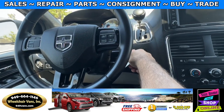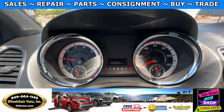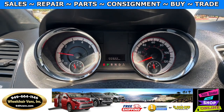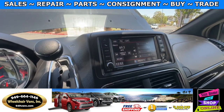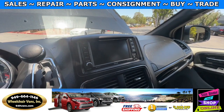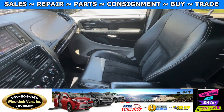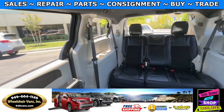Let's go ahead and start up the van. This is going to have 55,000 miles. It will also have a touch screen infotainment system with a backup camera. And then you have the passenger seat here and the back seats.